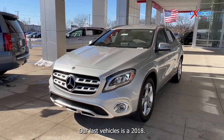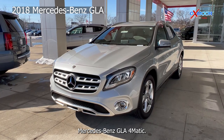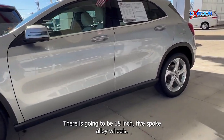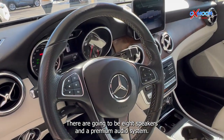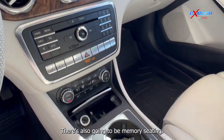Our last vehicle is a 2018 Mercedes-Benz GLA 250 4MATIC. The exterior color is in a polar silver. There are going to be 18 inch five-spoke alloy wheels. There's going to be eight speakers and a premium audio system. You'll have a backup camera. There's also going to be memory seating.